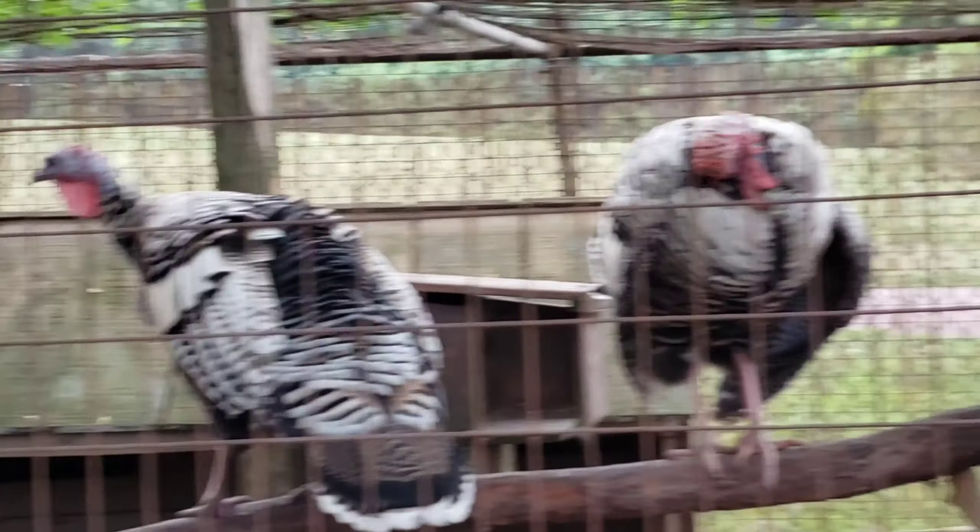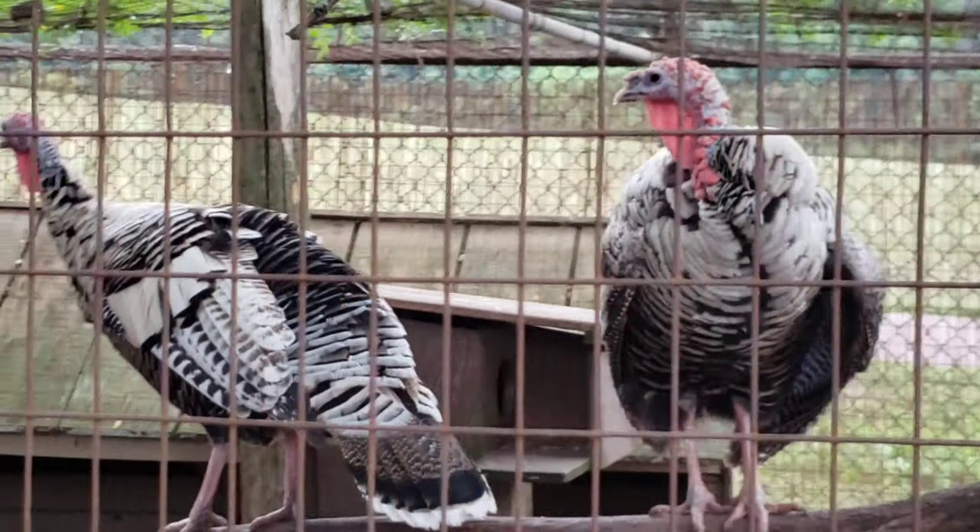There's turkeys here — there's two turkeys. I never knew turkeys can climb up that high.